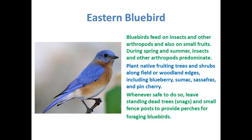Next we have the eastern bluebird. These birds feed on insects and a lot of people like them because they're so pretty. They eat insects and other arthropods and small fruits. During spring and summer they eat insects, but the meat portion of their diet predominates. If you plant native fruiting trees and shrubs along field or woodland edges — which is where they prefer to nest — with things like blueberry, native sumac, sassafras, and pin cherry, they may come.